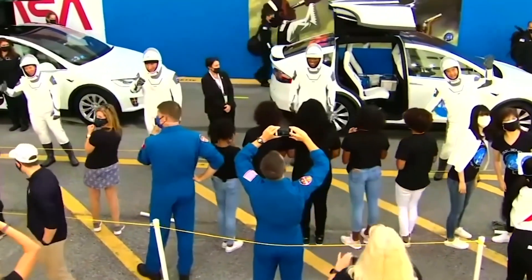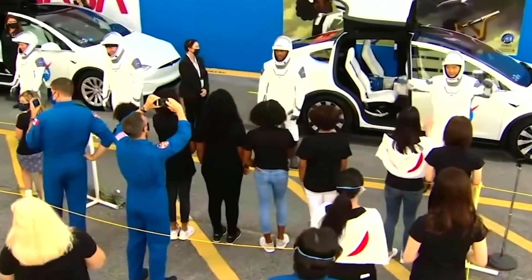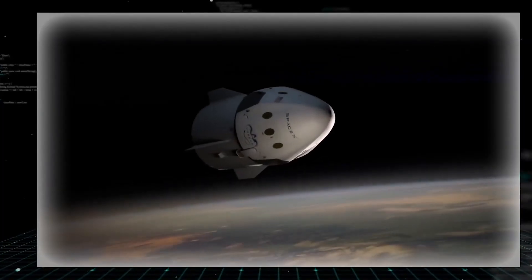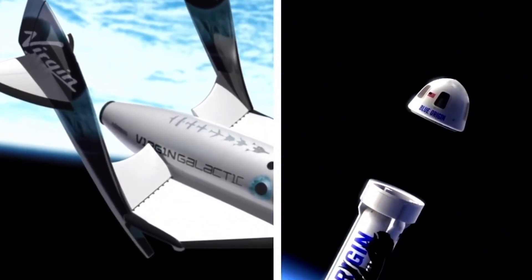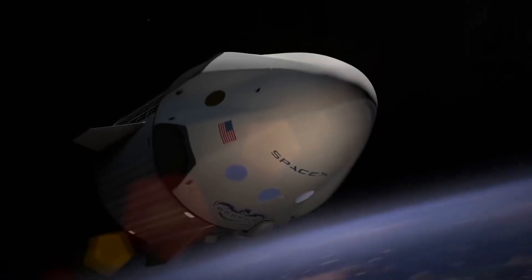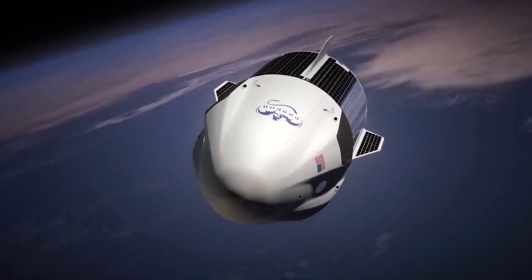SpaceX's suits are also distinct from those astronauts will use for the other commercial crew vehicle. Boeing Starliner tests are ongoing to prepare that vehicle for human flight, and astronauts flying those missions will don a blue spacesuit featuring touchscreen-sensitive gloves and more advanced materials — giving it a similarly movie-star look.